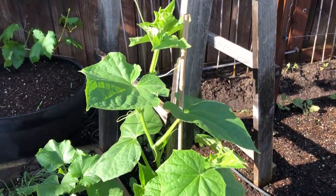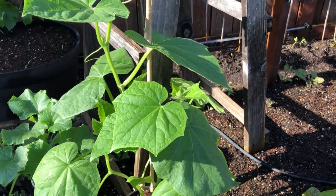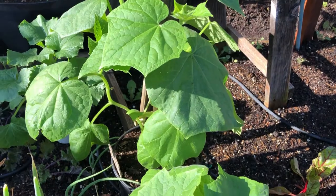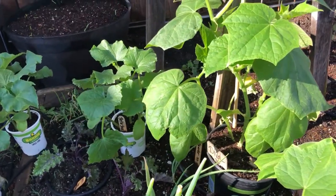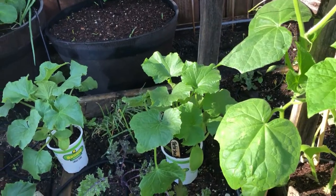We love cucumbers so much. One of our regular weekly meals is Mediterranean night, where we have all different kinds of vegetables along with some pita bread, hummus, and cheese. It's absolutely delicious. So we will be growing lots of cucumbers every year.